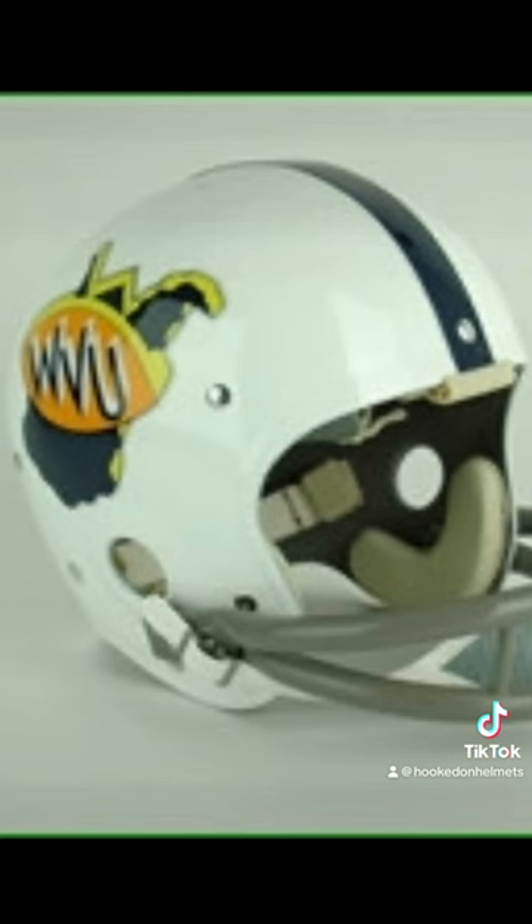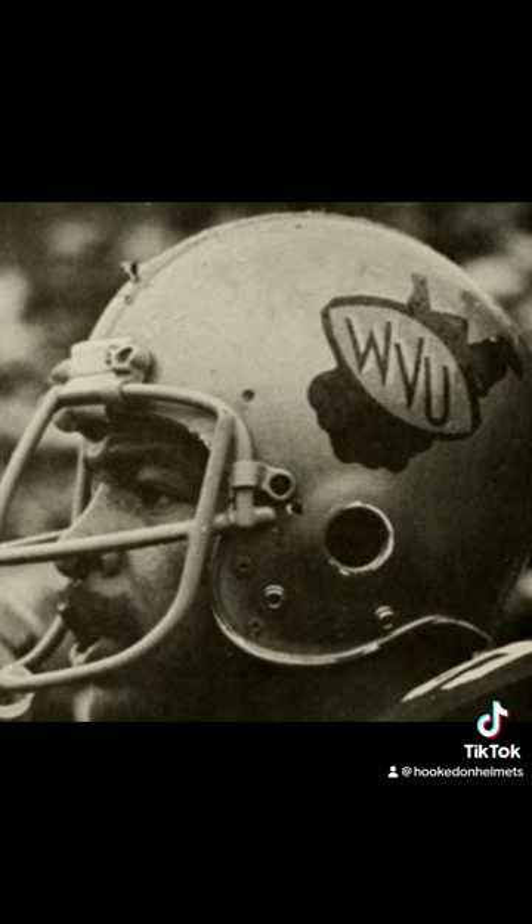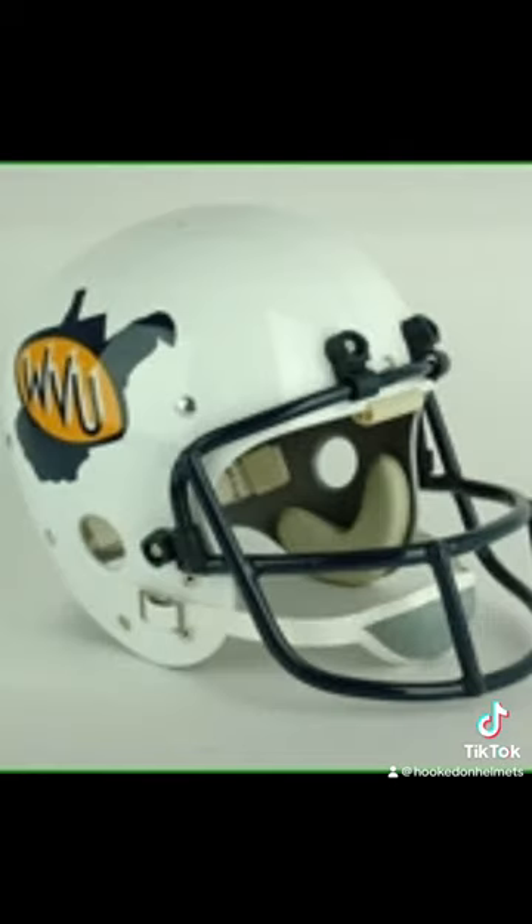1970: white helmet with a solid blue center stripe — notice the gold trim on the logo and West Virginia border. 1971: that gold trim is gone off the logo, and this is the look through 72. 73: same logo, old gold helmet — this look lasted through 1978. 1979: same logo on a solid white helmet with a blue face mask.